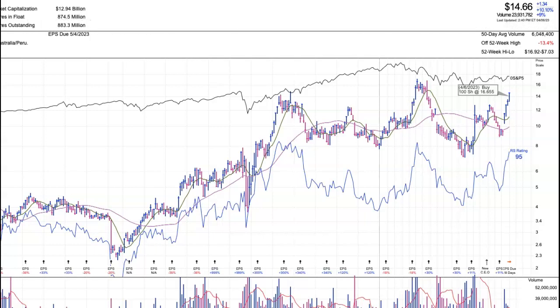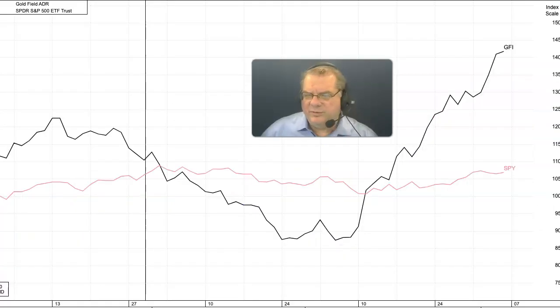If we look at a chart of Goldfields, you'll notice that it's starting to move upwards with a cup formation here. I bought it today at $16.65, and it does appear like it's moving higher today.